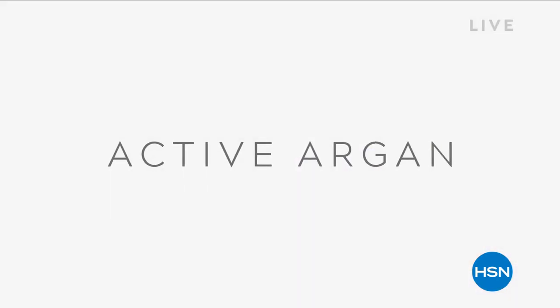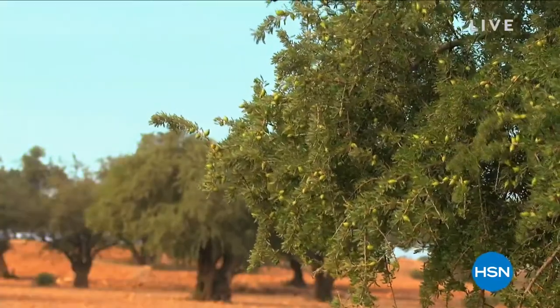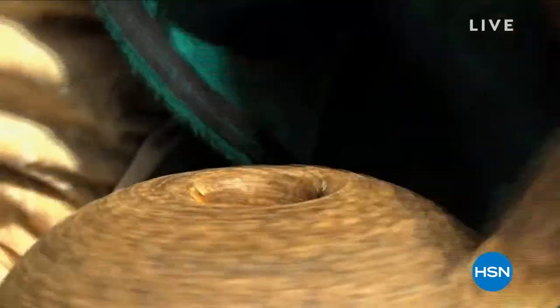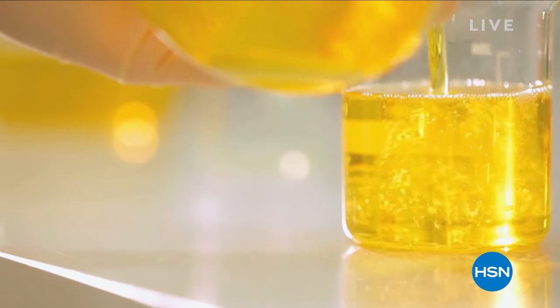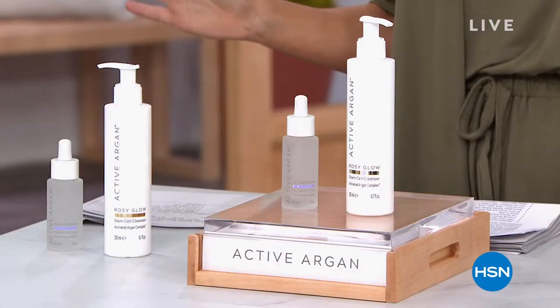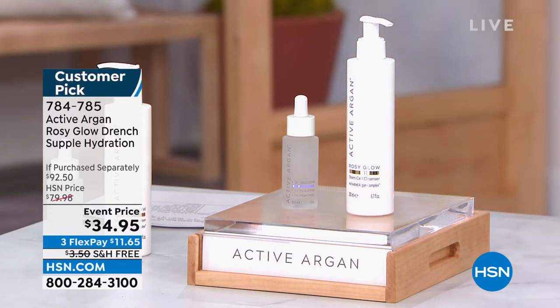It's a marriage of scientific innovation and exceptional ingredients — artisan-rooted and science-backed. Every single Active Argon formula starts with 100% pure cold-pressed organic argan oil. It's harvested by hand in Morocco using the same old-world methods established hundreds of years ago. It's a proprietary blend — no one else has this incredible activated complex.